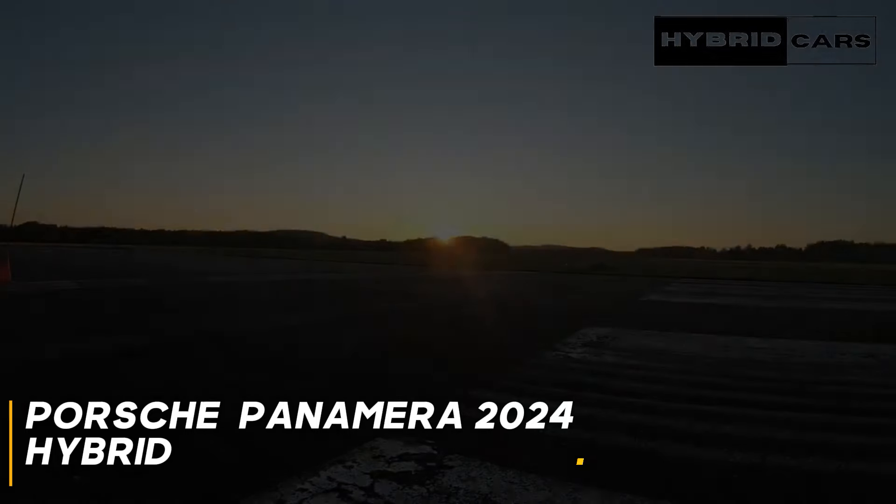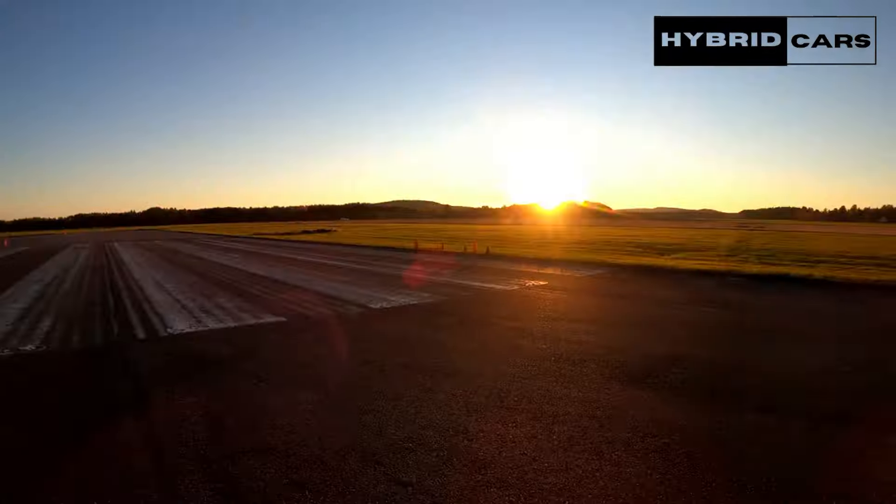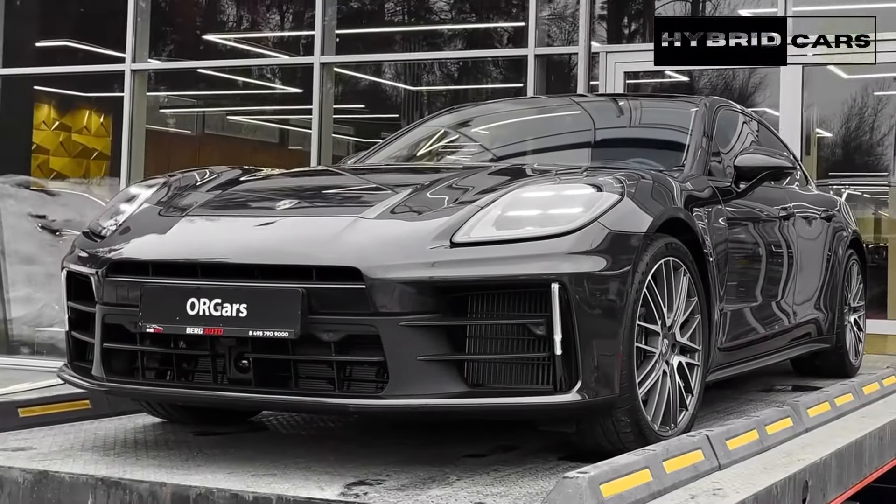The new 2024 Porsche Panamera — your inquiries addressed. Everything you need to know about the luxurious and dynamic Porsche car.